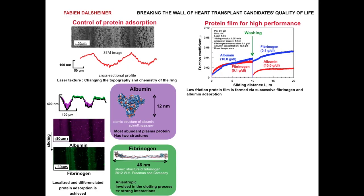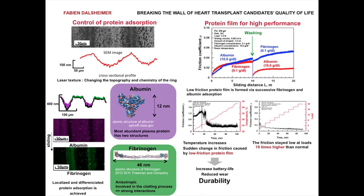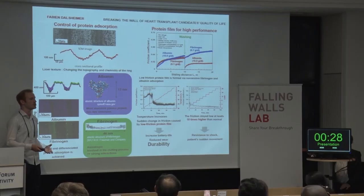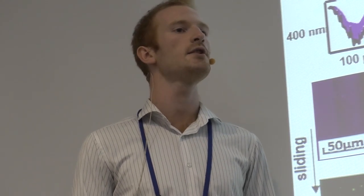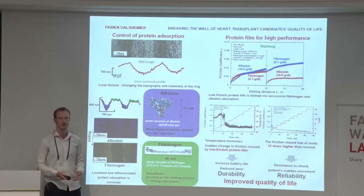That was observed by running experiments in blood. Although the temperature is increasing, you can notice here that there was a sudden drop in friction — that means we create this low friction protein film. That means we can improve the battery life and the durability of the system. On the other hand, we managed to improve the load of the system to ten times the normal load, meaning the patient is free to move around with no risk of system failure. So we improved the reliability of the system, and these two factors improve the quality of life of those patients waiting for a heart transplant.